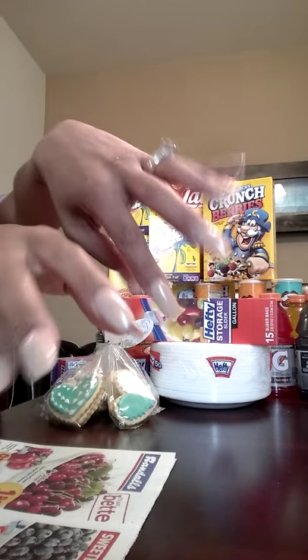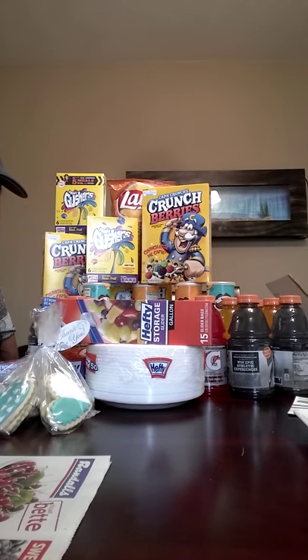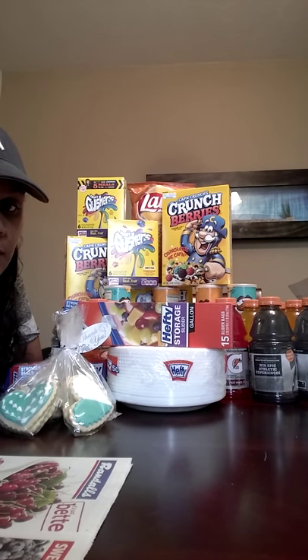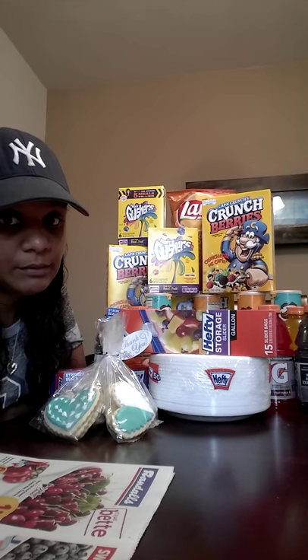We're back, me and the claws — so excited, my nails are done. You see that? I think you minus these cookies that I am about to — I don't even know the word — they're about to get in my belly.